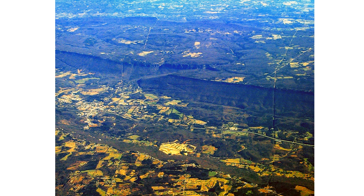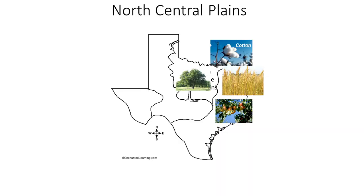This is the Balcones Escarpment. I'm going to show you where that is on the map in a minute. The Balcones Escarpment is the border between the North Central Plains and the Great Plains on the southern end of the Plains right here.